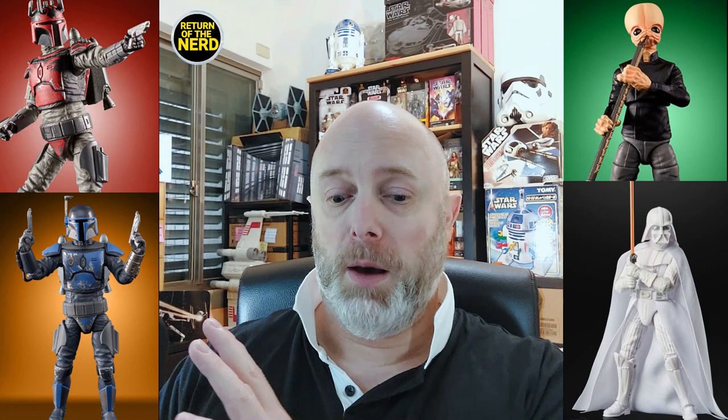And one more for the Black Series, of course, is the Modal Nodes. There's the Build-Up Pack where you've got Figurin' Dan, and he comes with basically all of the instruments that you need to put together the whole band. I'm getting that one too.